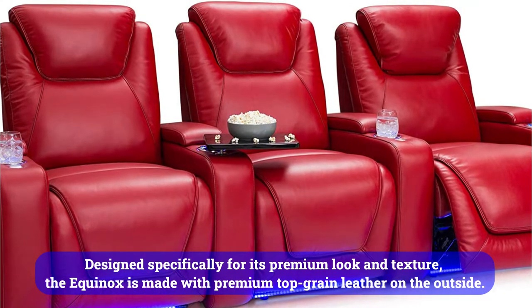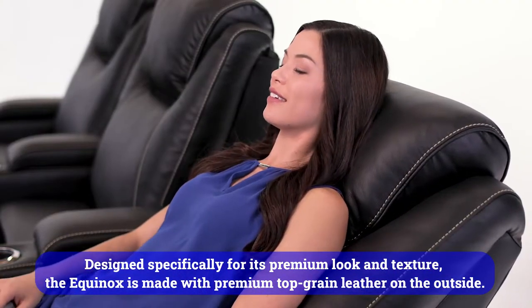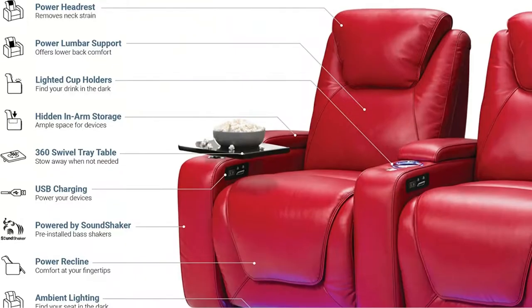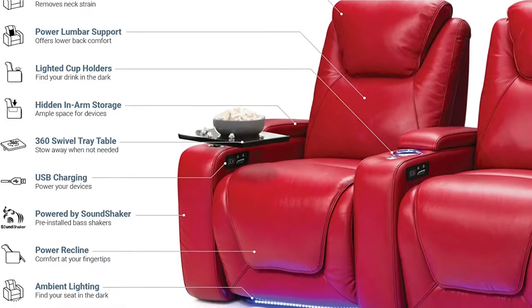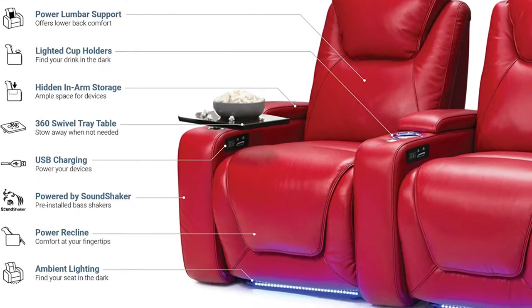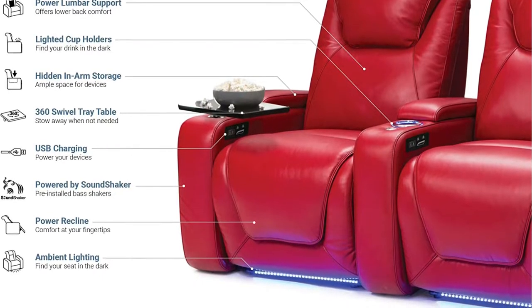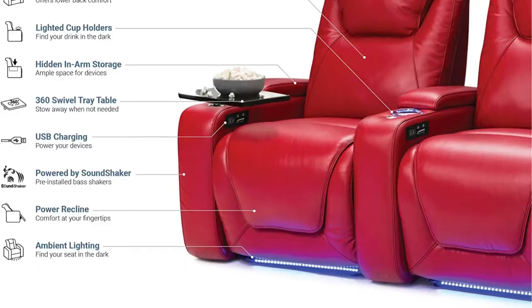Designed specifically for its premium look and texture, the Equinox is made with premium top-grain leather on the outside. You'll also find cool gel foam inside, which keeps your seat at an even temperature while conforming to your body's natural contours. The power recline control panel allows you to recline the seat and headrest with the push of a button, providing maximum comfort thanks to the independent power lumbar support. The USB port is located right next to it, so you can easily charge your devices.